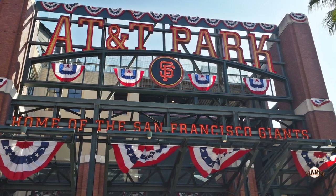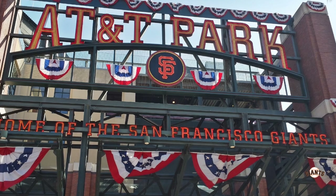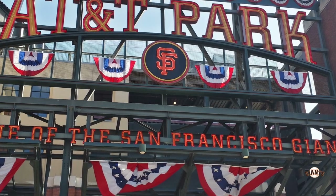The ballpark used to be called AT&T Park, so you'll notice in a lot of the photos throughout this tour that the ballpark says AT&T. That's just because some of the photos were taken before the name changed — it's the same ballpark as Oracle, just the previous name.